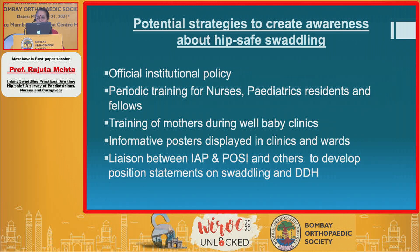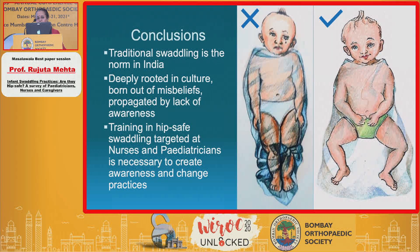It should be made an official institutional policy. We should have pediatric training for nurses, pediatricians, and residents; training of mothers during all well-baby clinics; information posters displayed at clinics and wards; and a liaison between IAP and POSI and others to develop position statements. The conclusions are that traditional swaddling is a deep-rooted norm in India, a practice born out of misbeliefs and propagated by lack of awareness. Training in hip-safe swaddling targeted at nurses and pediatricians is absolutely necessary to create awareness and a change in practices. Thank you.